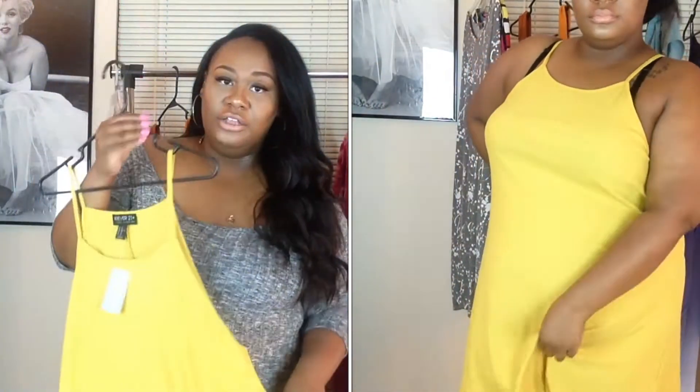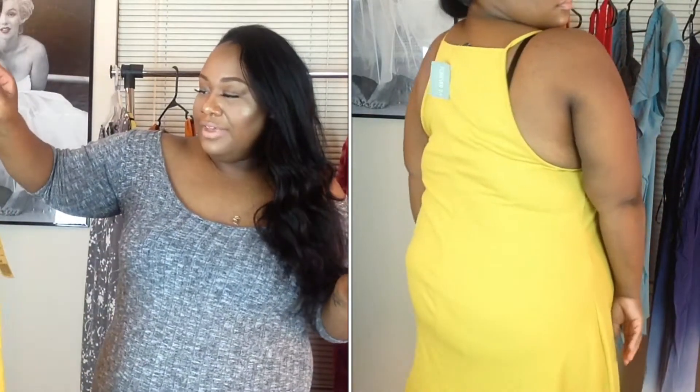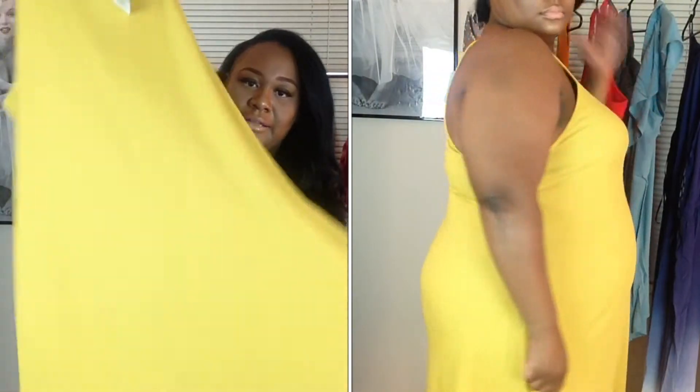It's exactly what I need. It's so comfortable, I absolutely love the color. It goes really good with my skin complexion, and I just absolutely love it. I'm so glad I got it. It's really really flowy.